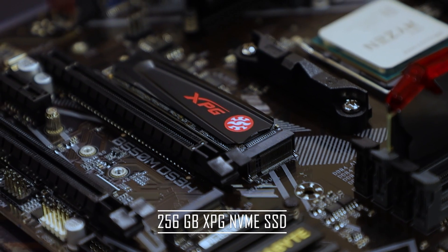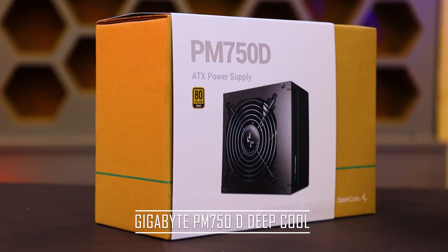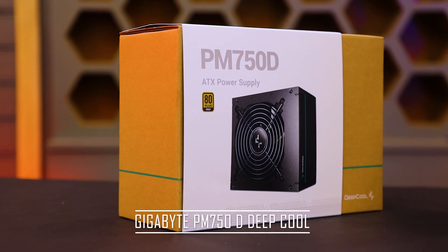The RAM we're going with is XPG 8GB 3200MHz, and the SSD is a 256GB XPG NVMe M.2 SSD. For the SMPS, I'll recommend two options: a 750-watt and a normal 550-watt. If you want to be future-proof, go for the 750-watt DeepCool, which is an 80 Plus Gold series. For the cabinet, we're taking the Cooler Master K501L RGB.